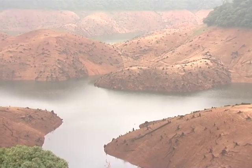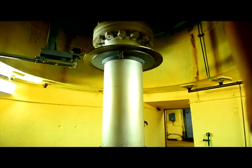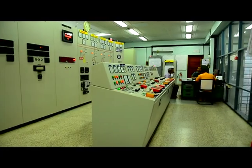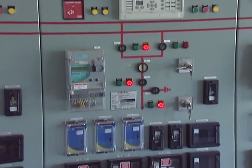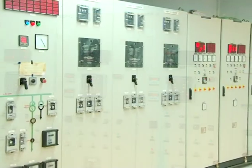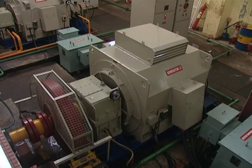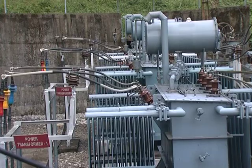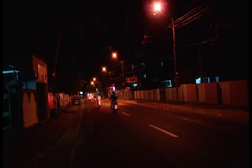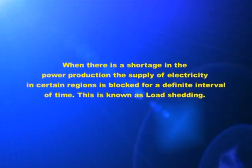When there is deficiency of water in dams, all generators cannot be made to work at the rate at which they are working. If so, electricity will not be available for distribution. In this case, we will control the flow of water and control the working of generators. Whenever there is shortage in power production, the supply of electricity in a certain region is blocked for a definite interval of time. Different areas will be blocked at different intervals of time, so that in the regions where electricity is being supplied, sufficient electric power can be made available. Such an arrangement is known as load shedding.